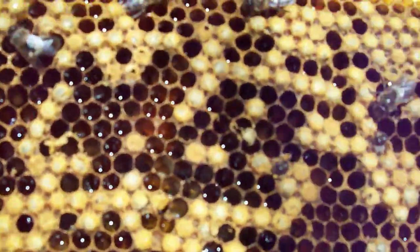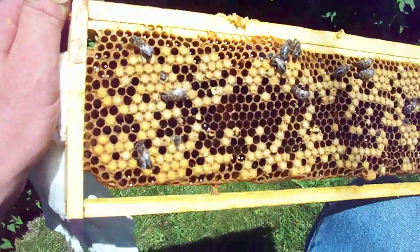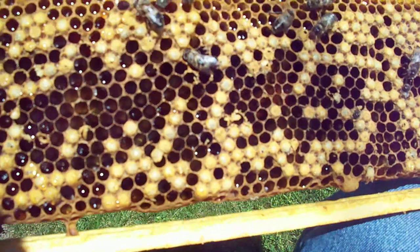We've been harvesting honey and one of the frames that I have here from the center of one of the supers has a whole mess of drone brood.